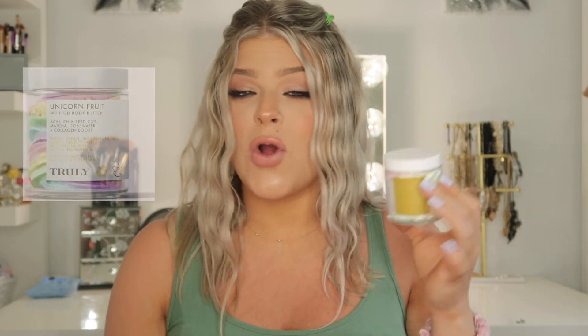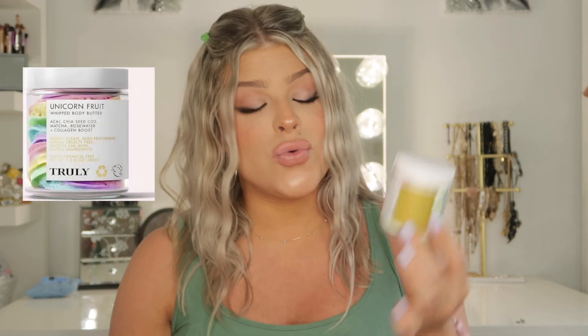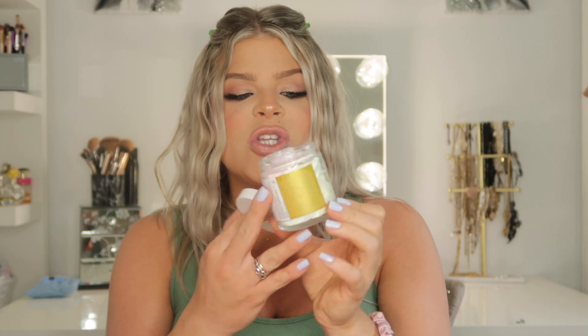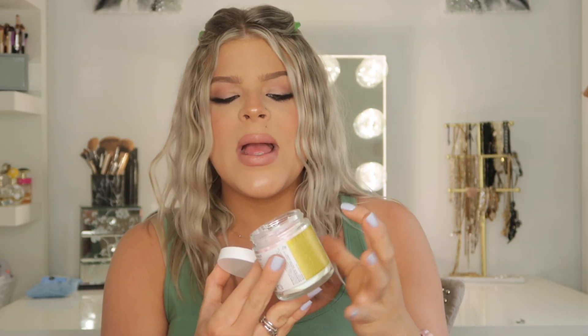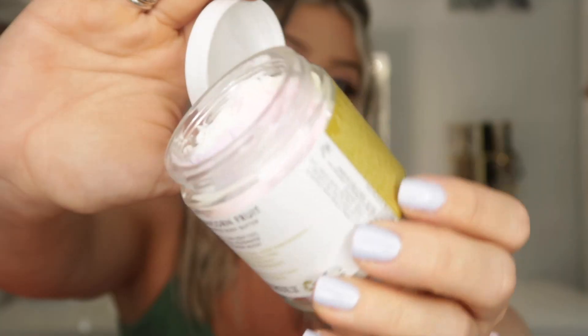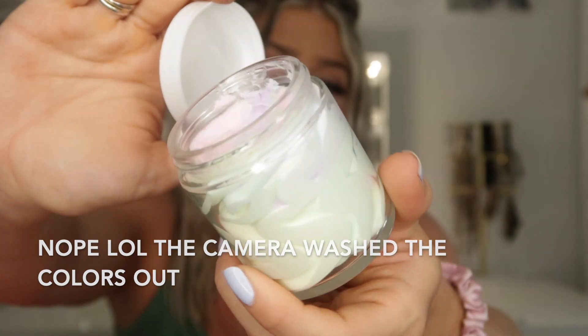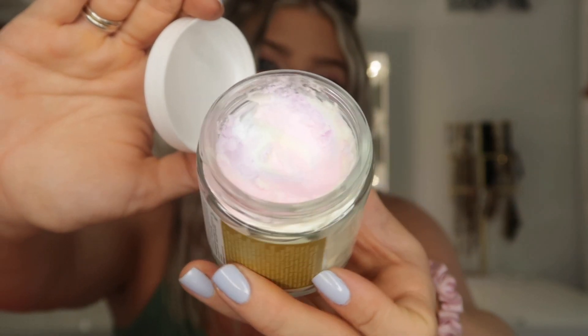I have been seeing this product for a while all over TikTok. This is by the brand Truly, and this is their Unicorn Fruit Whipped Body Butter — it's vegan, clean, high-performing, and cruelty-free. What I will say about this is it is such a gorgeous product when you first buy it. I actually used it so it's not as pretty anymore. What I love about this is honestly the packaging alone — it has like a rainbow whipped texture. I feel like this camera is washing it out completely, but it is the most gorgeous rainbow-y tones. When you first buy this, it is so beautiful — I did not even want to dig into it because I didn't want to ruin it.